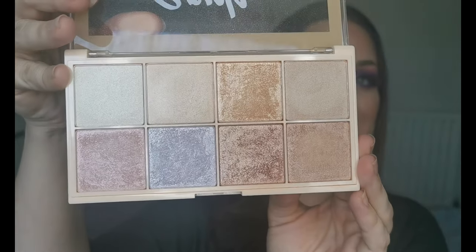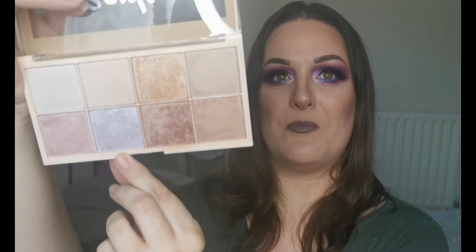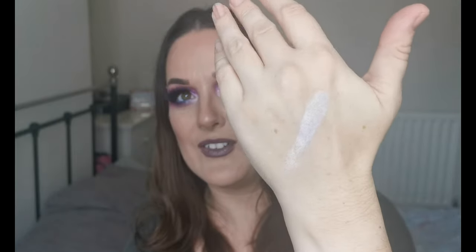I forgot one face product — I have the Revolution Soph X Highlighter Palette. Let me open her up. I've heard so many good things and kept putting it off, but I love the look. I'll swatch the purpley one and the champagne gold — wow, okay, that's got some shine! And the champagne gold — oh wow! I'm starting to see what people are raving about. Really looking forward to trying that out.